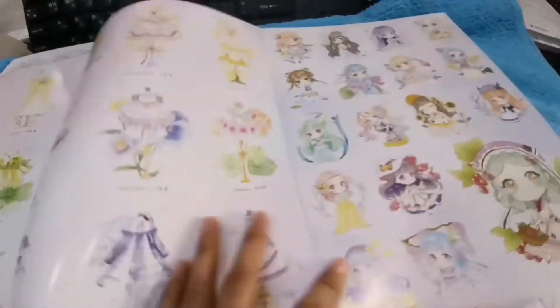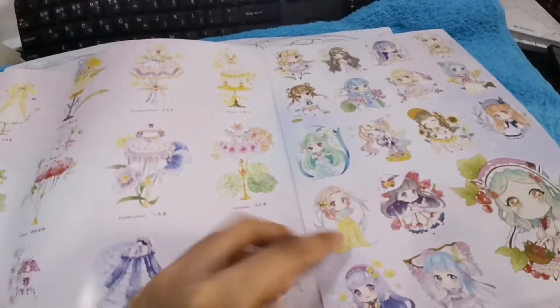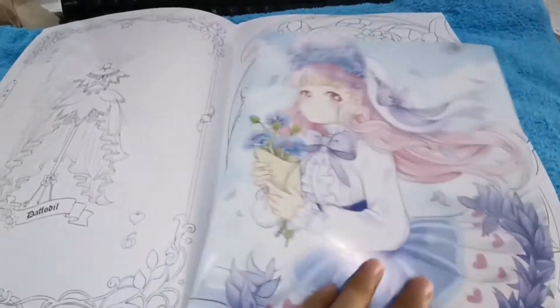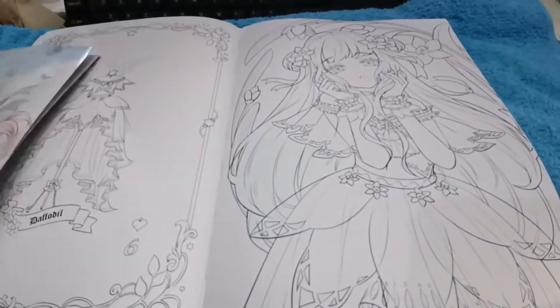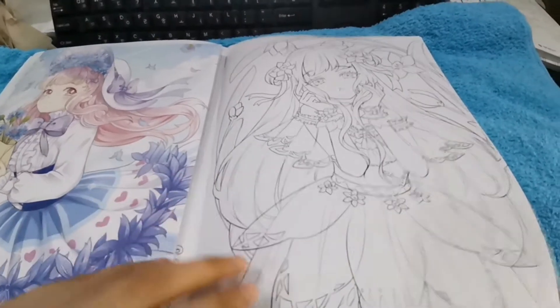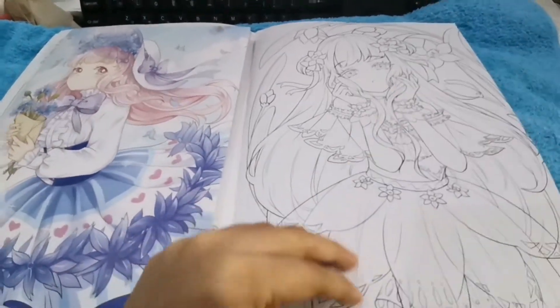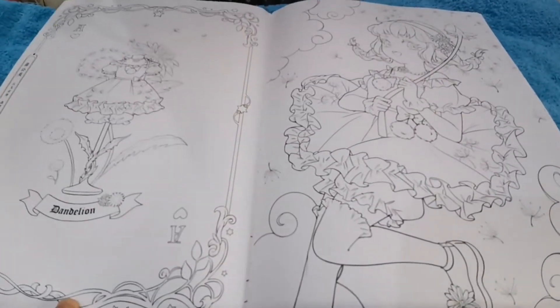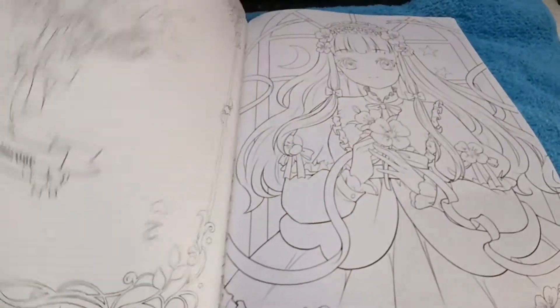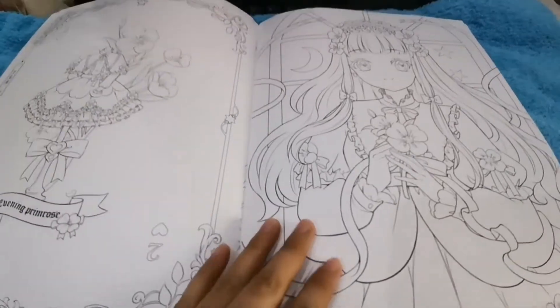As for the colors, of course we all have different preferences — it depends on you. But for me, since I'm still a beginner, I'll try to follow this one. It's really beautiful. The wait was totally worth it, and worth the money too. It's not that expensive — it's affordable.